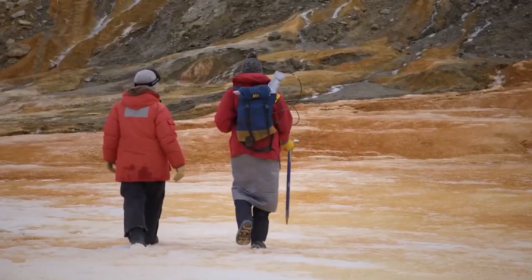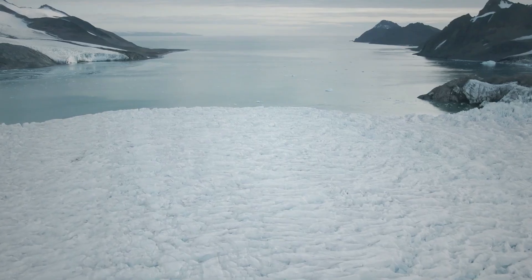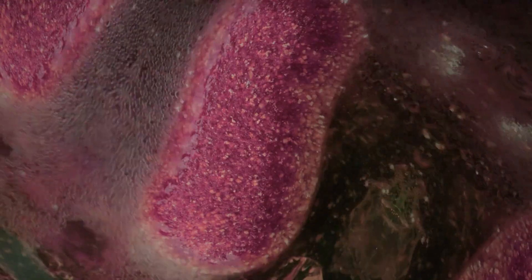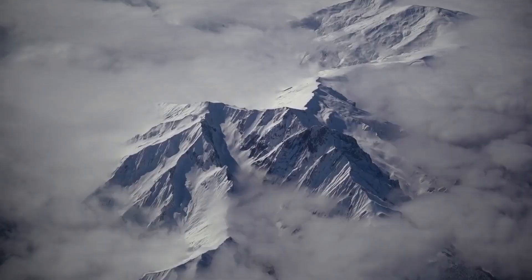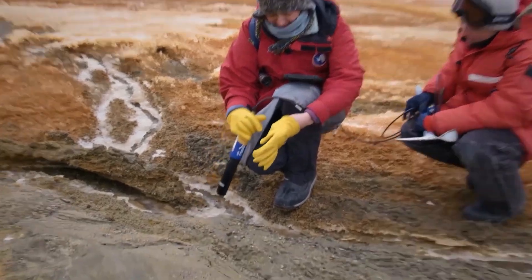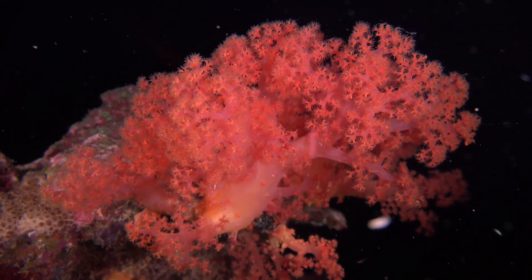Blood Falls isn't just a surface phenomenon. Scientists believe that the source of the brine is a subglacial lake that has been trapped under the Taylor Glacier for millions of years. This ancient, isolated body of water is thought to be home to unique microbial life that survives without sunlight or fresh air, living off the iron and sulphur in the brine.